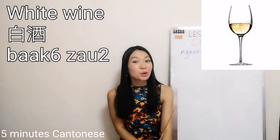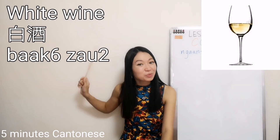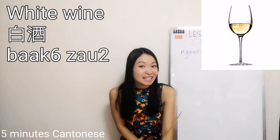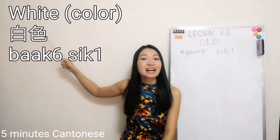Remember white wine? 白酒. How about white as a color? 白色.